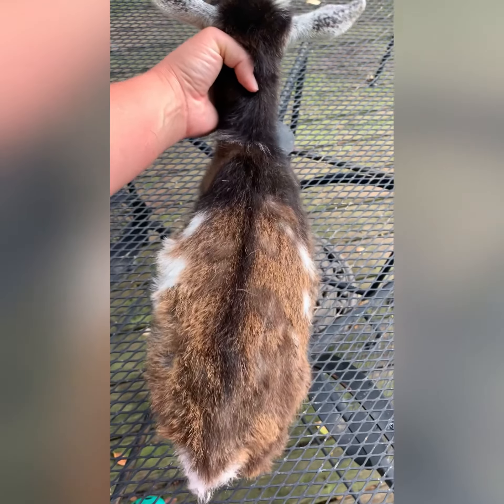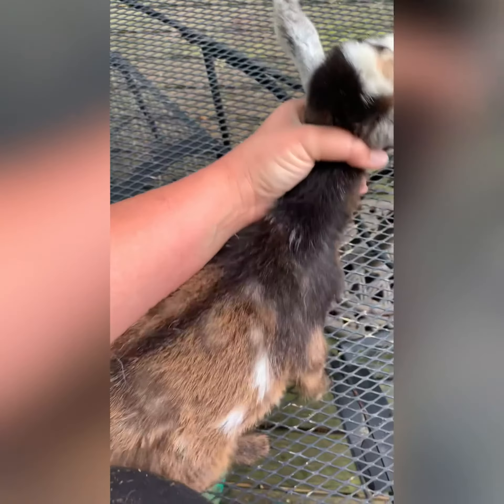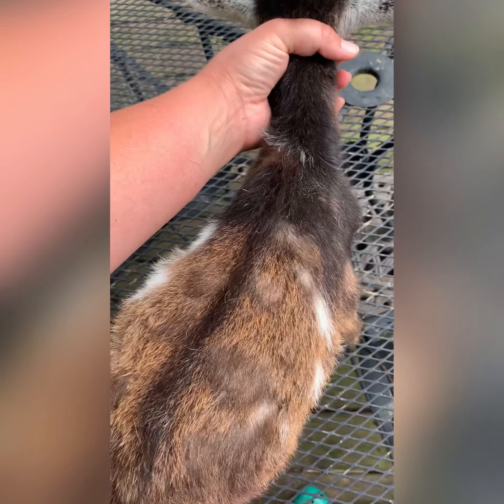This little guy is Tiny Tim. He has a lot of moon spots. He's a buckskin. His dam is Hail Mary and his sire is Beamer.